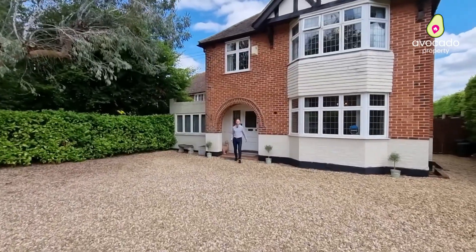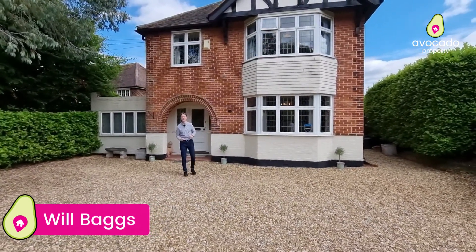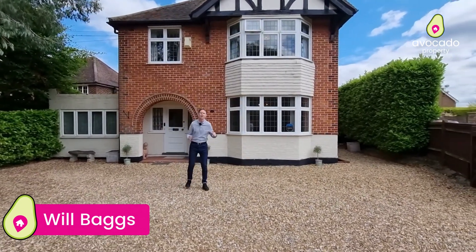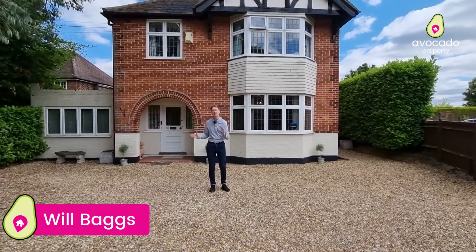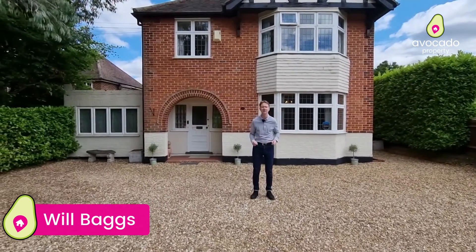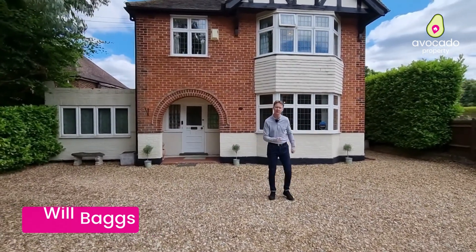You join me on the Finch Hampstead Road today where I have this beautiful four bedroom, four reception room, 1930s detached family home. The property sits on just under 0.2 of an acre and is really oozing with character. You've got driveway parking here for up to six cars and a wonderful large garden at the back. But before I take you inside, let's go and meet Mike to show us just how good this location is.